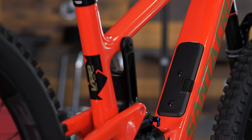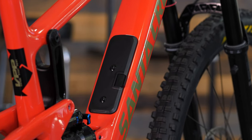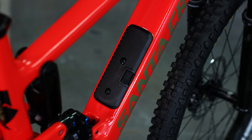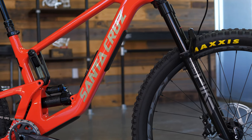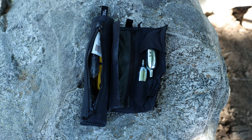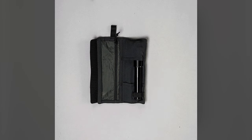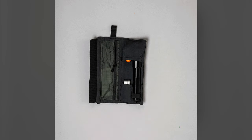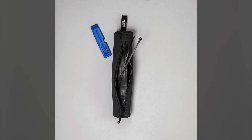Another new feature that Santa Cruz has introduced across most of their line is their patented glove box for convenient onboard storage during rides. The removable cover has bosses for a water bottle cage and a nice switch to lock it in place when riding. Each Santa Cruz bike that has a glove box also comes with a tube wallet and tube purse, designed for storing different things such as multi-tools, tubes, money, and snacks when you're out on a long ride and don't want to carry a pack.